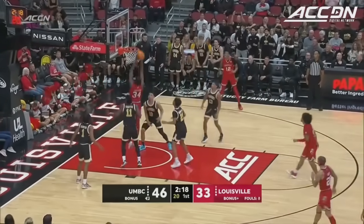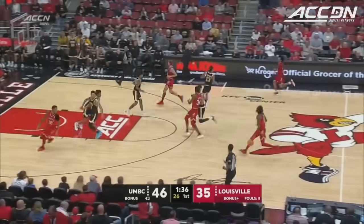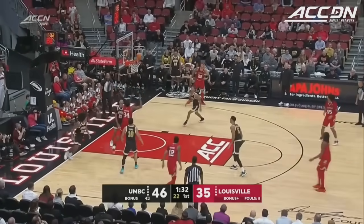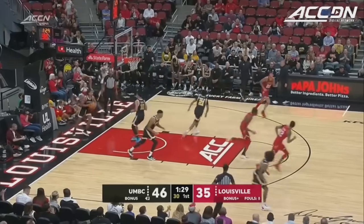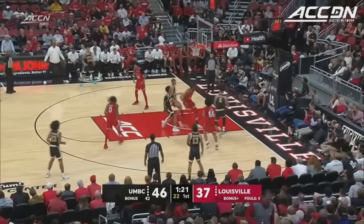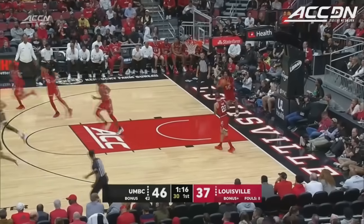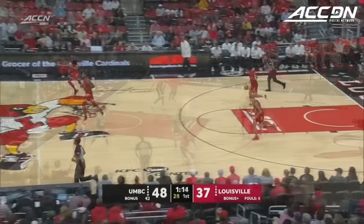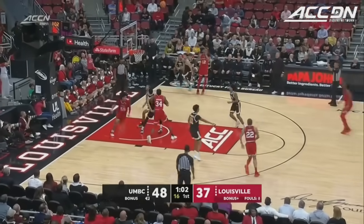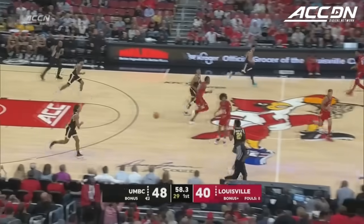Okorafor on the baseline gets his own rebound and puts it up and in. Mike James comes up with a rebound. Okorafor all by himself — James gets it to him, but Okorafor can't finish. He gets the rebound and puts it back. He caught in between a little bit on the first one, but a good job from Okorafor. Lorca Lloyd into Okorafor, and then up and in for the Penn transfer — 6-9, 230, big body. Clark and Traynor in the corner for three, and that is the first triple of the night.